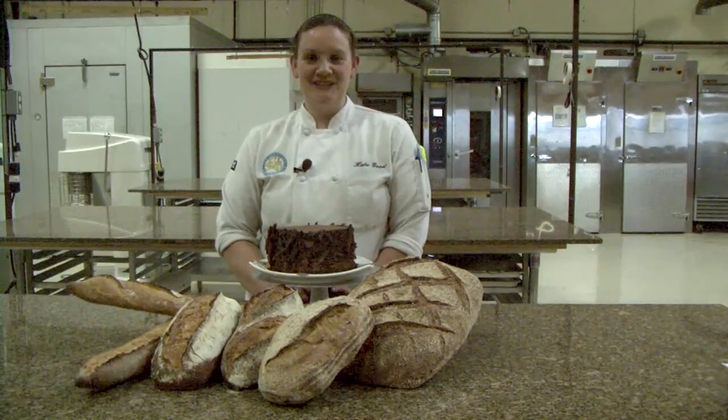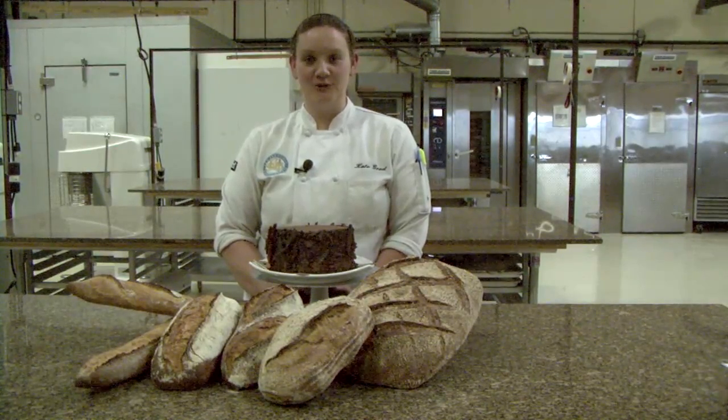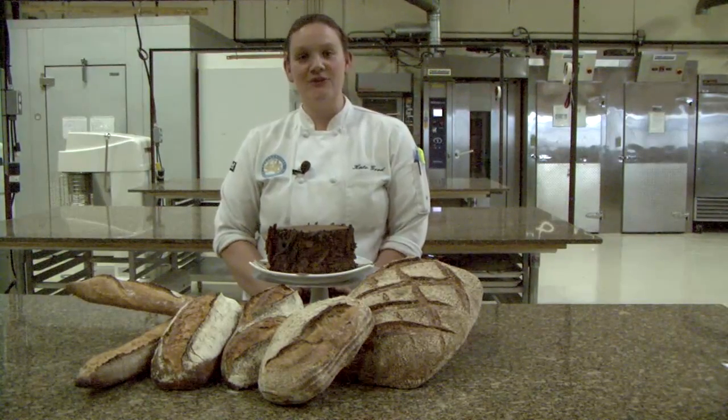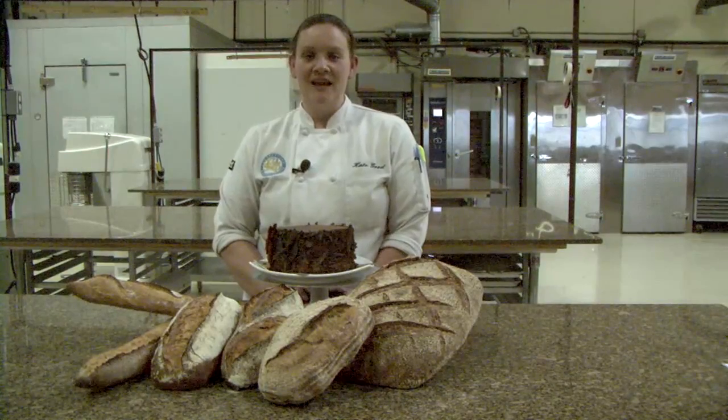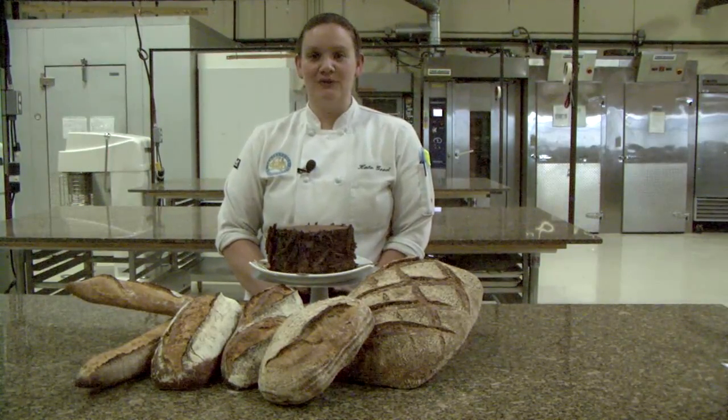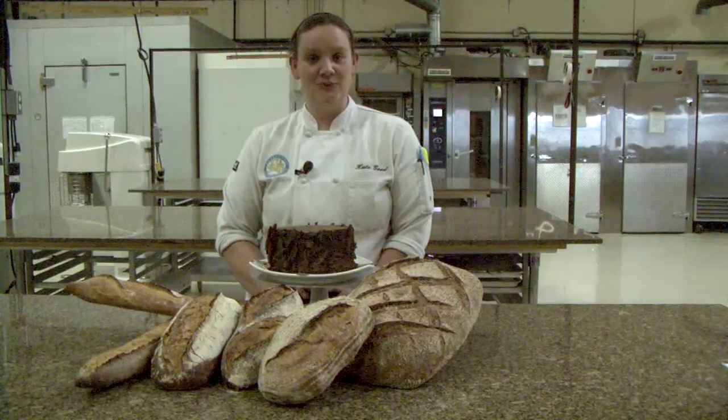When you want to sign up for the professional series, you can either sign up for all 17 weeks, which completes all three modules, or you can customize it so that you can take the bread and viennoiserie together, or you can take the pastry module. It's really to your advantage to come and take our classes as you will gain a lot of experience and knowledge while working here.